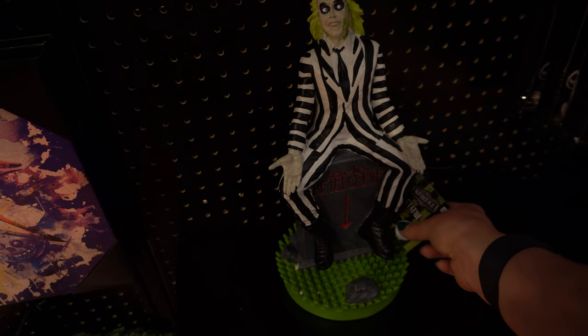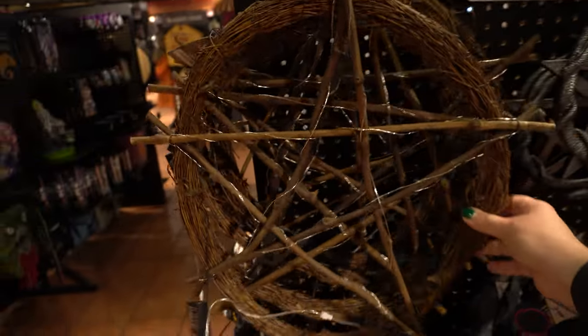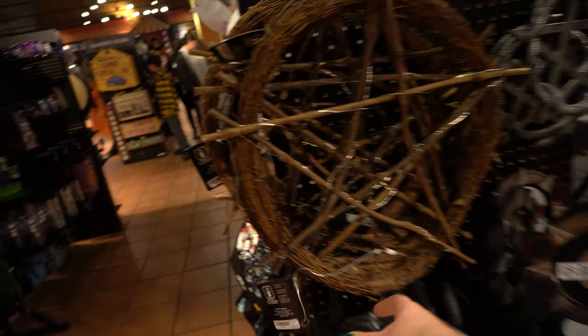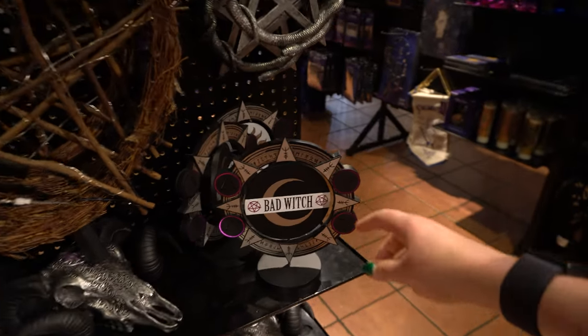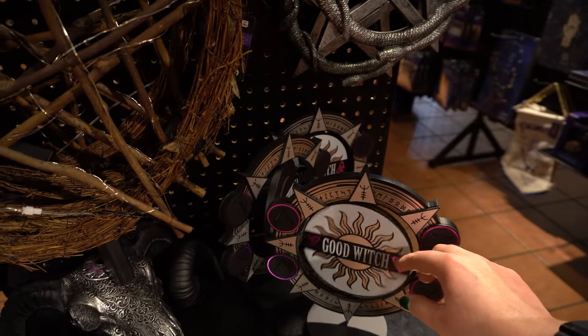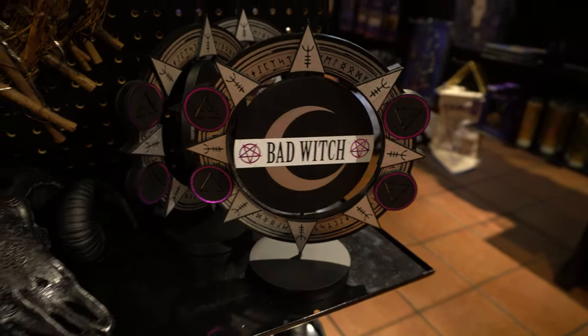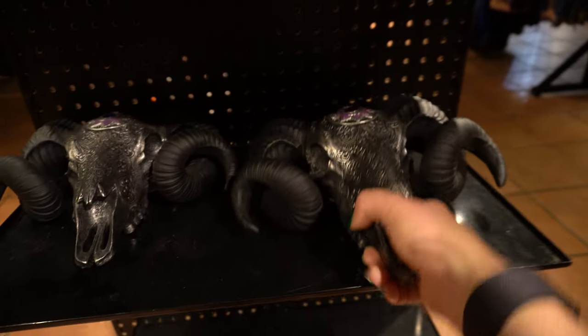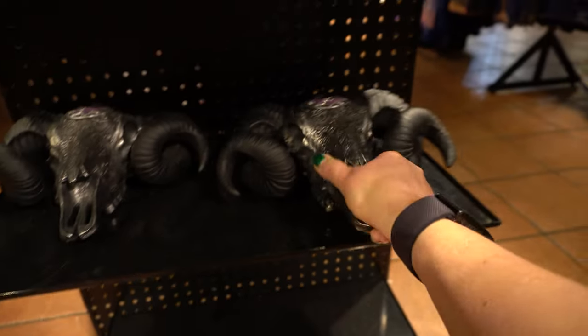I'm a big fan of Beetlejuice — I grew up with this movie. This is kind of cool, it's like a pentagram and I think it lights up — that's pretty. A little wreath. This is pretty heavy — Purple Jewel, $37.